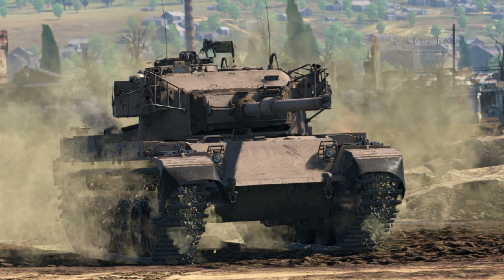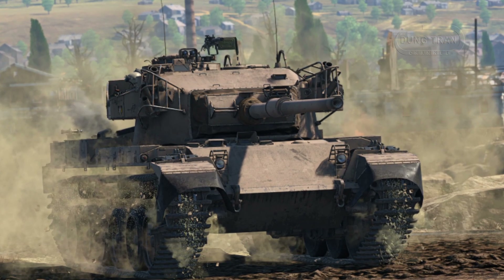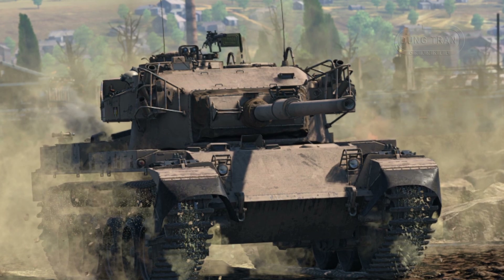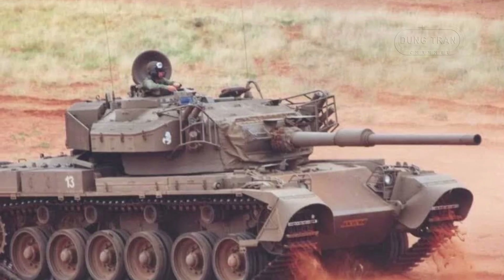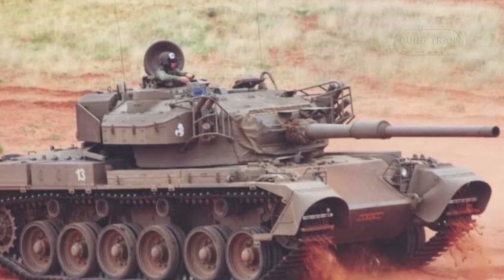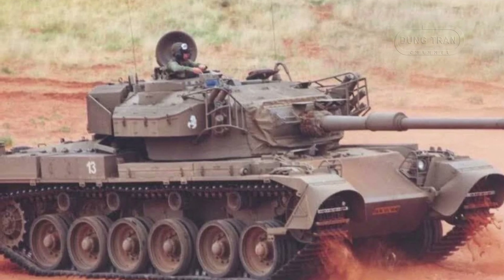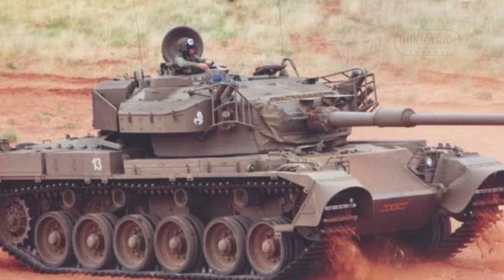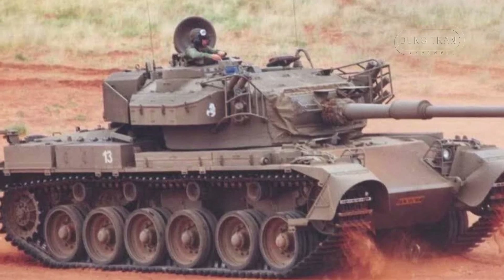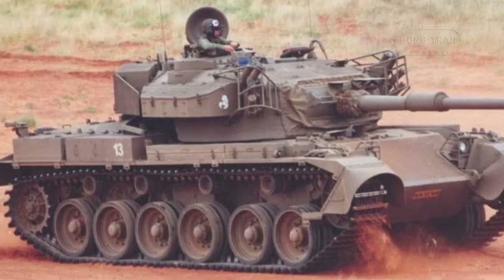The Oliphant project began when South Africa sought to improve its aging Centurion fleet during the height of the apartheid era. Given the international embargo imposed on South Africa at the time, the country turned to indigenous development and collaboration with Israel to modernize its tanks, leading to the creation of the Oliphant Mk Ia and later the Mk Ib.